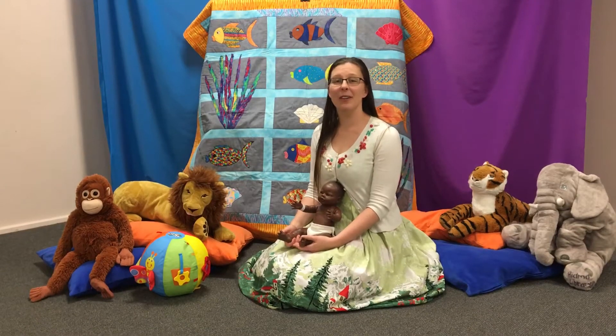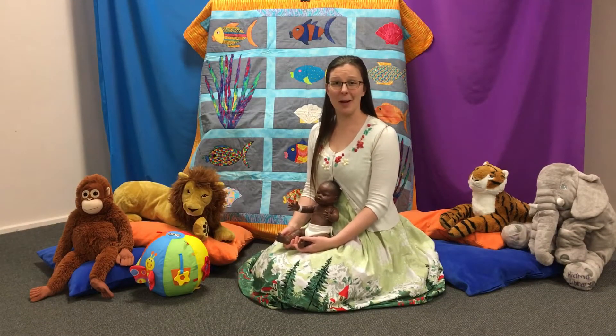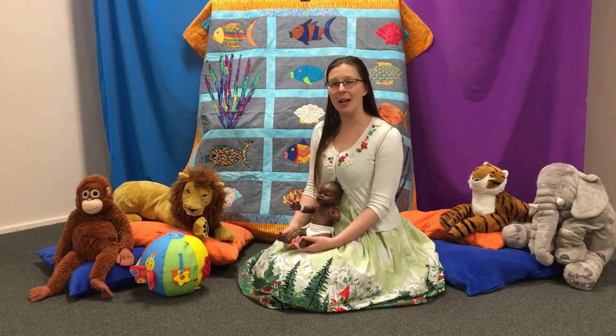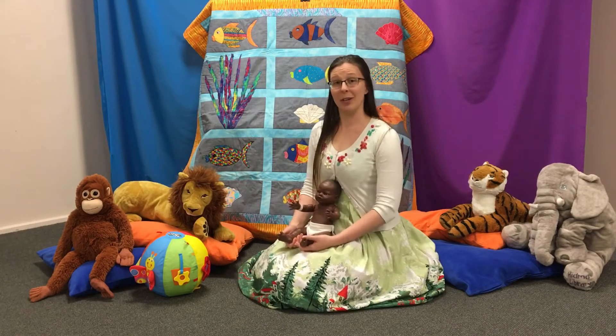Hello everyone! Welcome to Kiama Library's Baby Storytime Online. My name is Lauren and I'm here to show you some fun songs and rhymes that you can do with your little one at home.